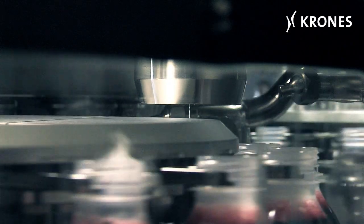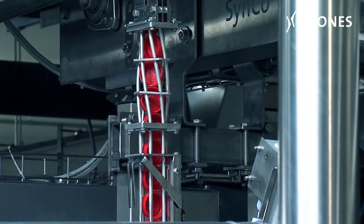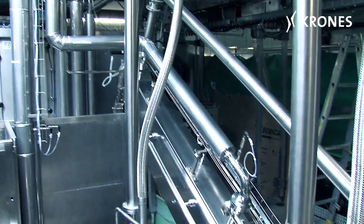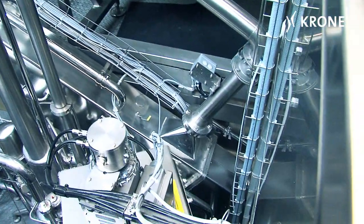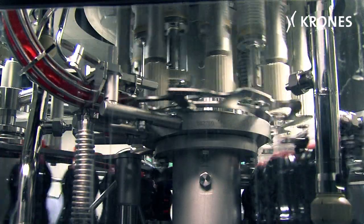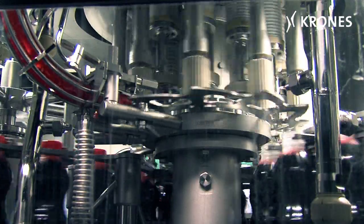The closures are passed into a static chute without any moving parts, where they are sterilized with hydrogen peroxide. At the capper, too, numerous critical components like the lifting cam and servo drives are located outside the clean room.